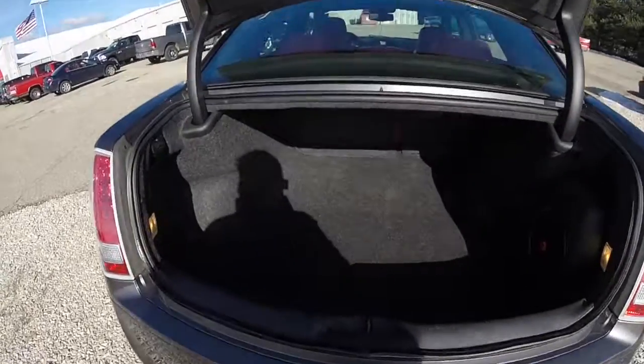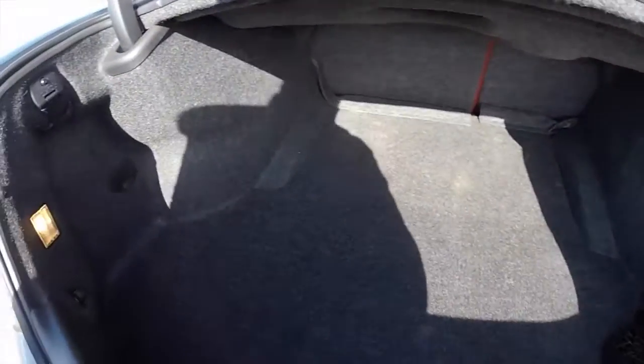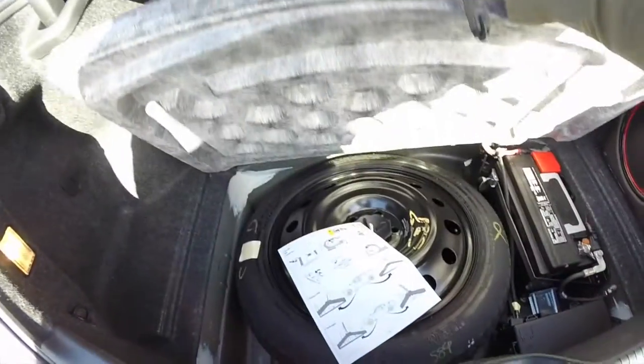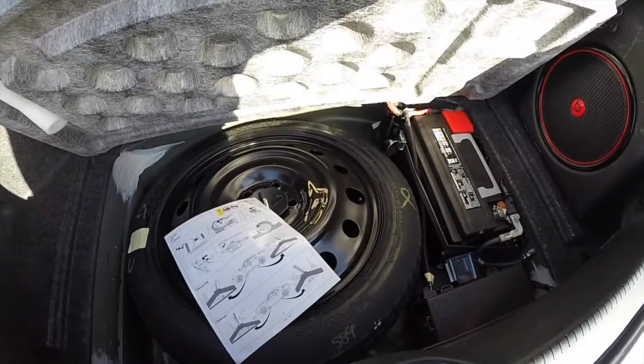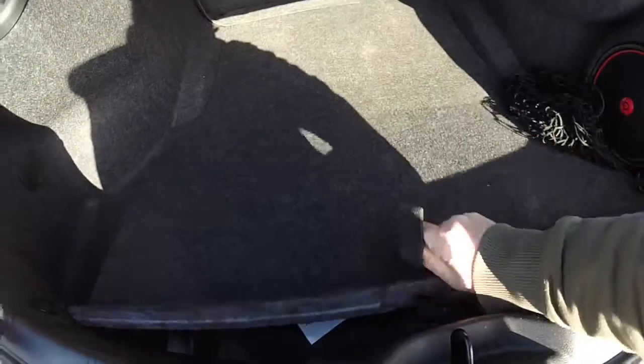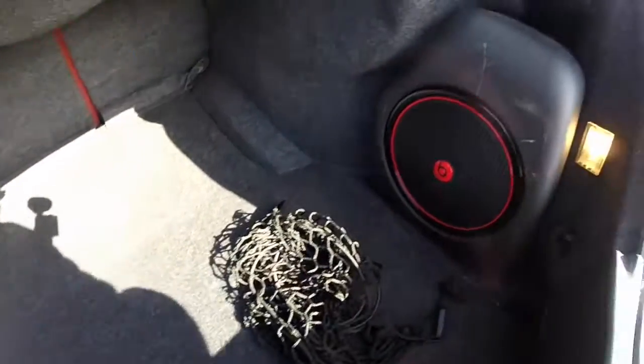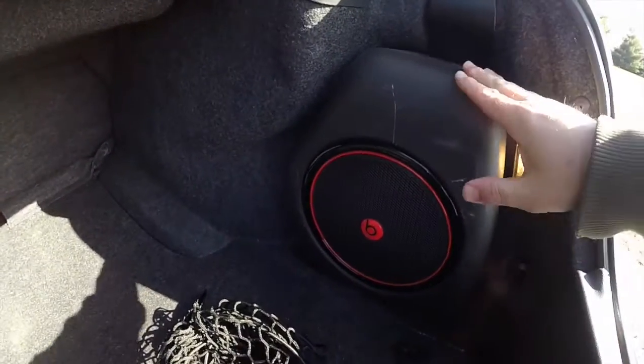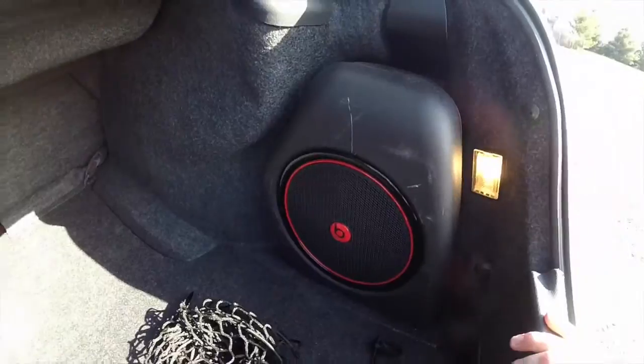Take a look at the luggage area — it is very spacious and also illuminated. The spare tire and battery are located in the trunk for better weight distribution. This vehicle is also equipped with a premium Beats audio system; back here is the 552 watt amplifier and the subwoofer.